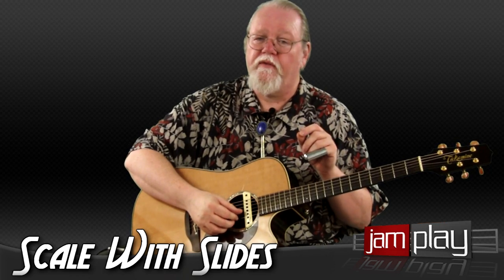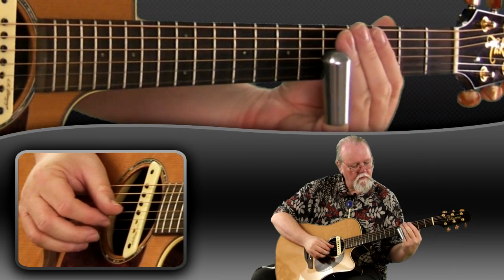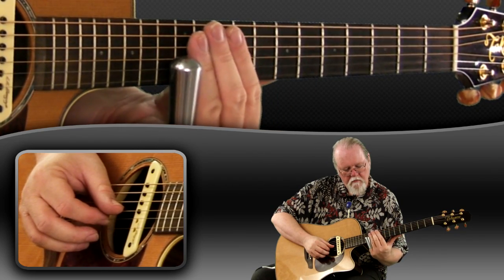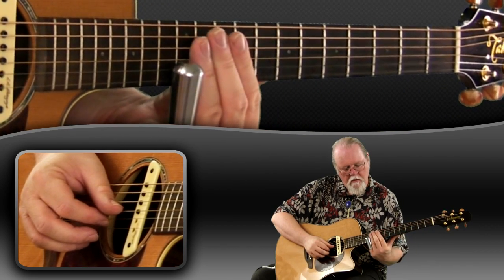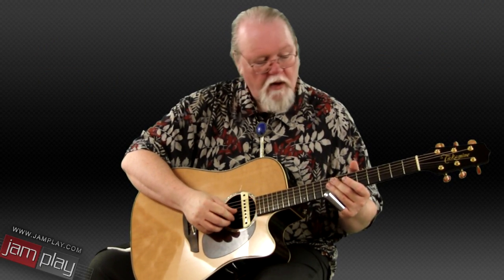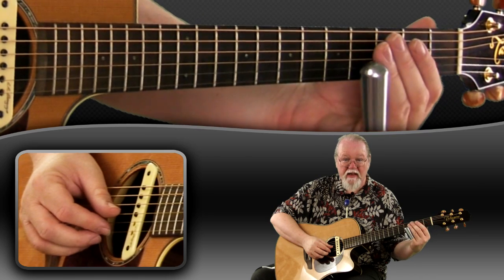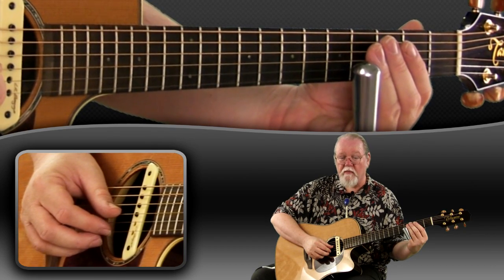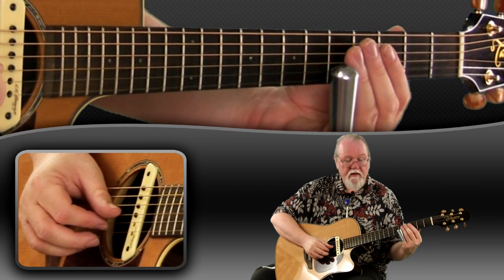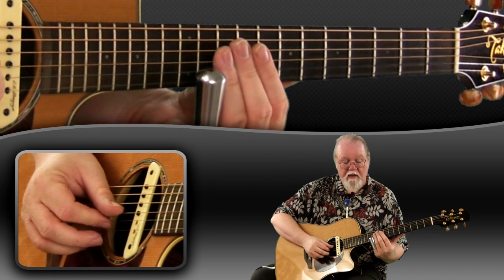Now take that same scale for the second exercise and practice it with slides. This time instead of stopping it and moving the slide, I slid it to the next note, then stopped it, then kept my finger on the string to make the note completely stop — then pick the next note, slide to the next note, stop, pick, slide, stop. So now practice that scale with the slides.